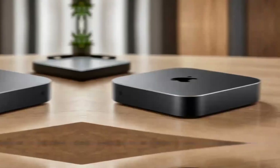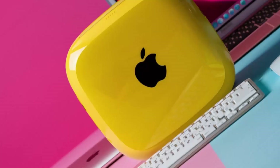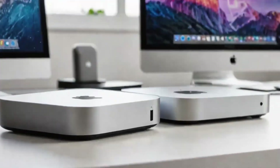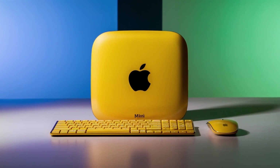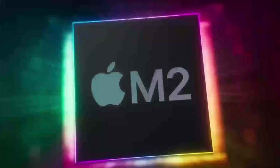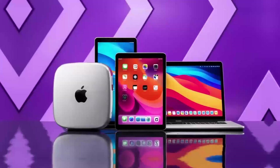The Mac Mini M4 also supports a wide range of accessories and peripherals, enhancing its versatility and usability. From external keyboards and mice to displays and hard drives, you can customize your setup to meet your specific needs. This flexibility, combined with its compact design, makes the Mac Mini M4 a great choice for anyone looking to create a personalized computing experience. Whether you're a professional or just someone who loves tech, the ability to tailor your desktop to your preferences is a significant advantage.